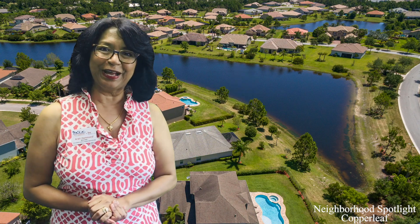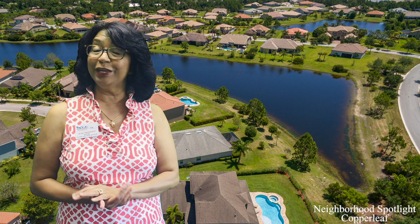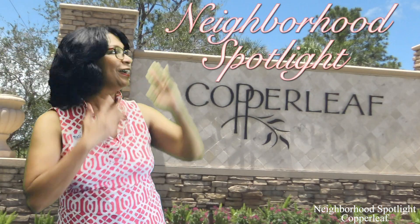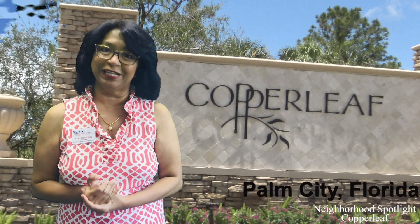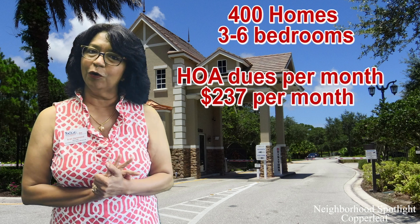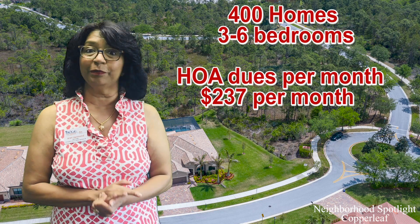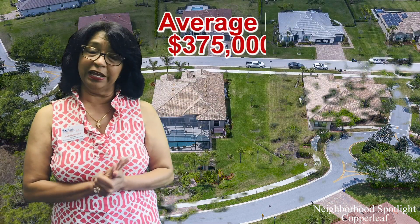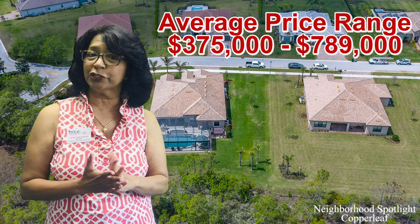Hi everyone, Arthi Hammond here from the Arthi Hammond team at Keller Williams. I'm here today to give you a neighborhood spotlight on Copper Leaf — it's a fabulous neighborhood in Palm City. There are roughly close to 400 homes in this beautiful, highly desirable, and very popular community. The price range starts from the high threes, around $375,000.